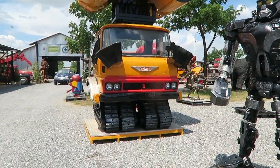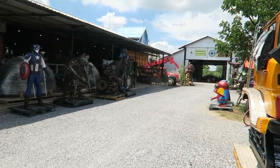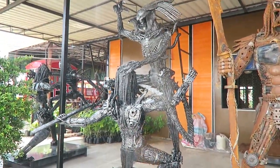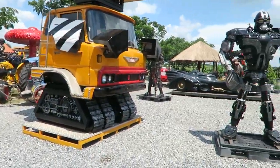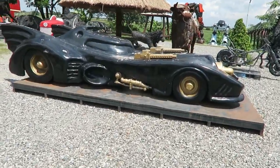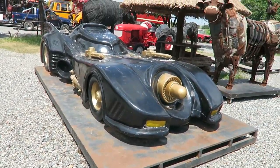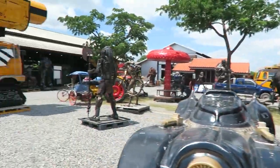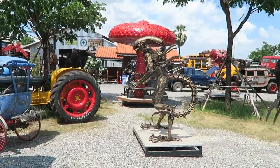Some of them are made from lorry parts. If you have a business in Thailand — Pattaya or Phuket — and you're looking for something to add, something gimmicky like the Batmobile, this is the place to come to. I've seen so much of this sort of stuff in shopping malls, just sat there as displays. They're a big attraction.